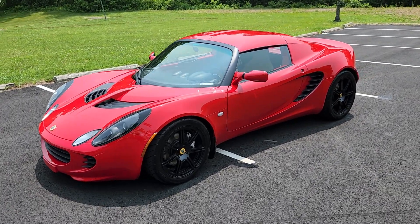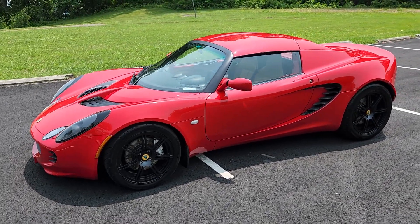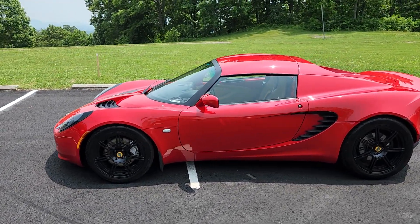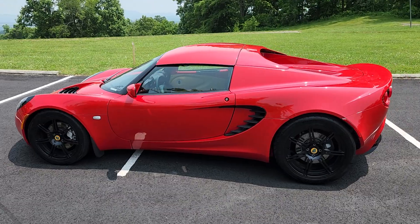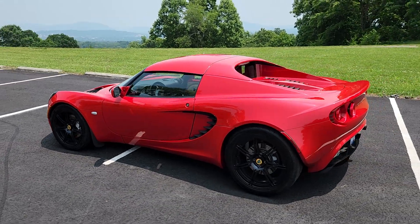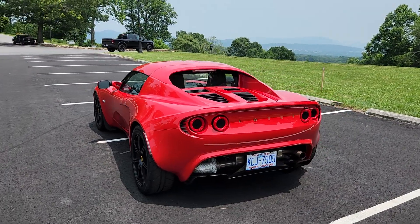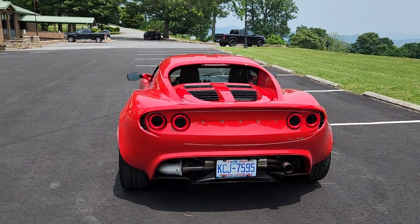Welcome to another episode. This is our 2005 Lotus Elise. This car came to us on consignment from a local owner. He had it in Texas before he moved here. He bought it in California from, I believe, the third owner.